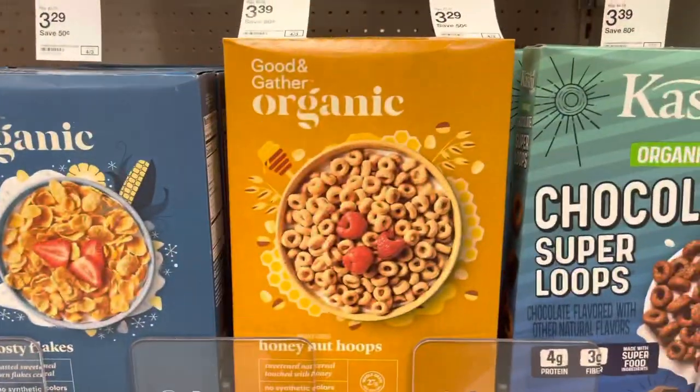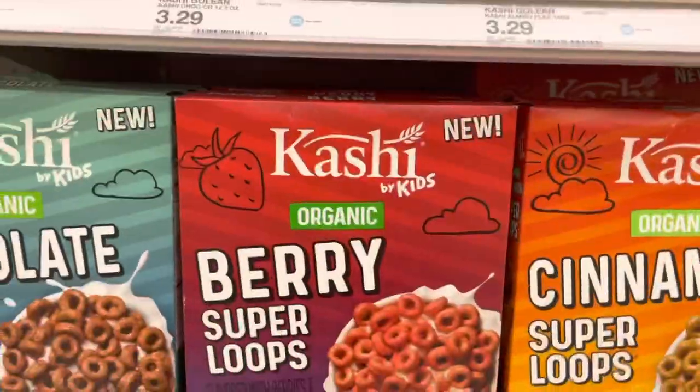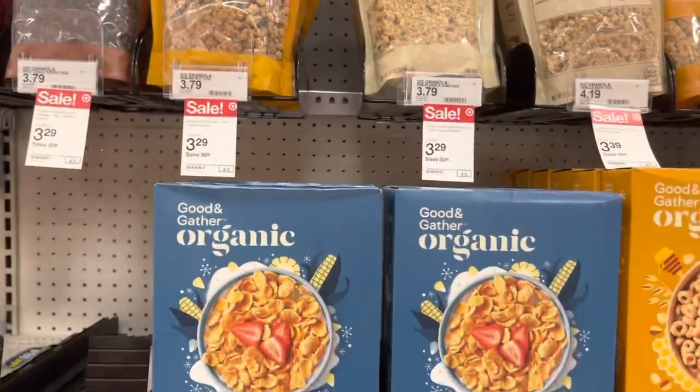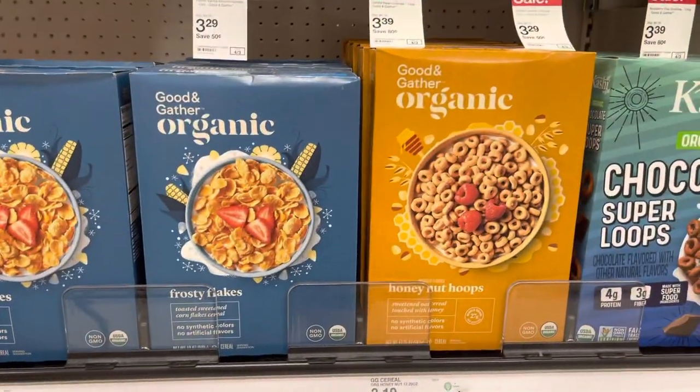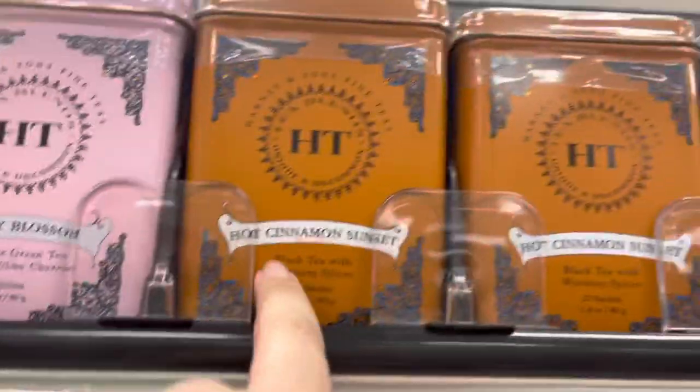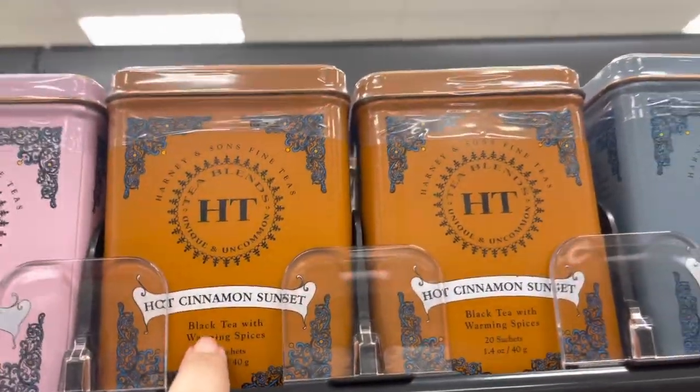They have organic Frosted Flakes, organic Cheerios, organic Chocolate Super Loops, organic Berry Super Loops, and Cinnamon Super Loops by Kashi. They also have the Good and Gather brand versions. I haven't tried those but everything I've tried from Good and Gather I've liked.